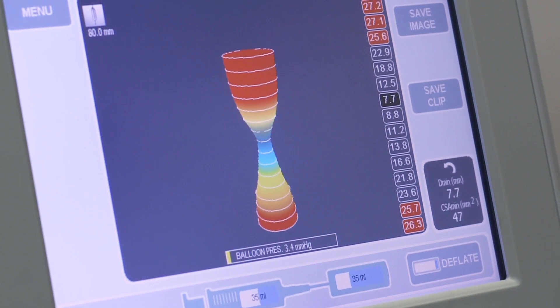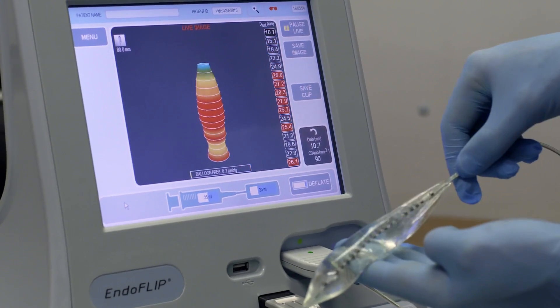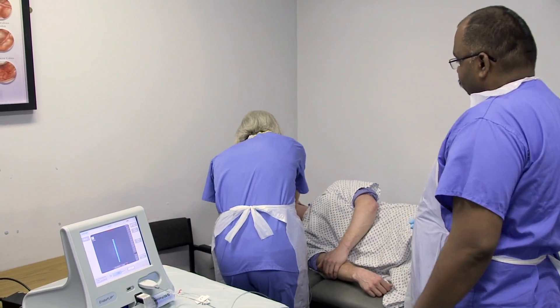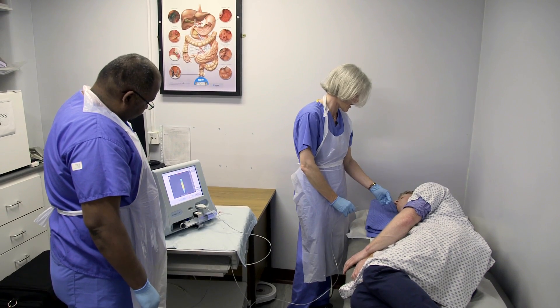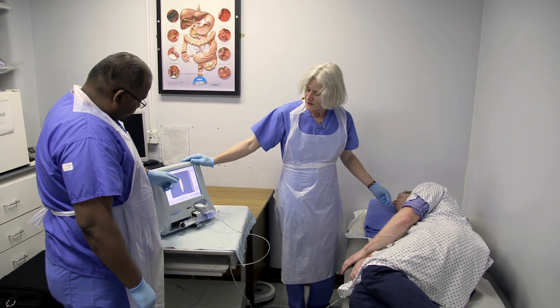I worked on a technology known as the functional lumen imaging probe, which is a measurement device for measuring valves in the body. That was then picked up by a company in Galway, which developed it into a commercial product known as EndoFlip. That's been used for a number of applications, particularly for measuring valve regions in the digestive tract, and I'm continuing research related to that, with a number of PhD students working on different applications of the device and how it can be used to make new measurements in the body.